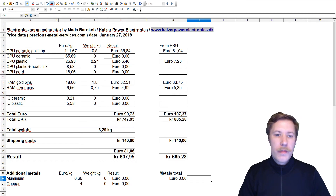Looking at the calculator that we used for the first estimate of how much we could earn on selling these electronic waste products, I have now filled in the column that says from ESG. When it totals up it came to 107.37 euro. I spent 140 Danish crowns on shipping, that is roughly 19 euro, so that leaves me with around 88 euro in profit for this electronics waste.